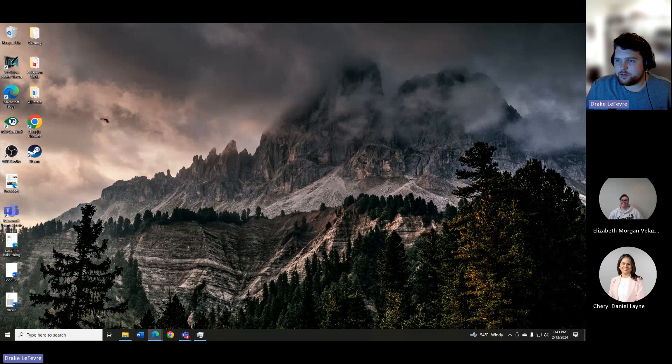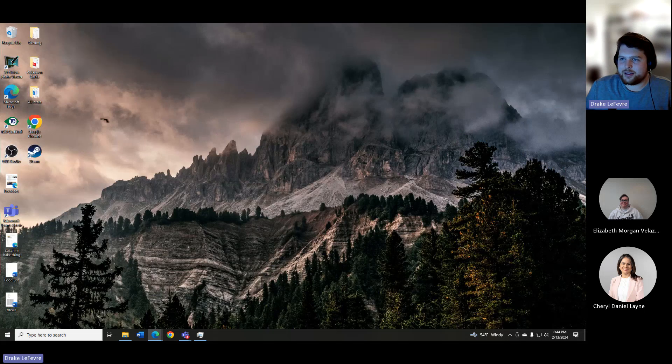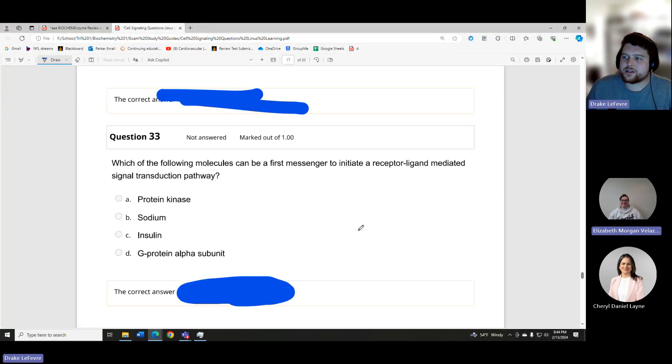Question 32 — which molecule can exert its action through specific nuclear receptors? The answer is thyroid hormones. If you haven't noticed, Dr. Sarkar loves thyroid hormone questions — he puts so many thyroid questions on everything. He mentioned his doctoral dissertation was related to that.